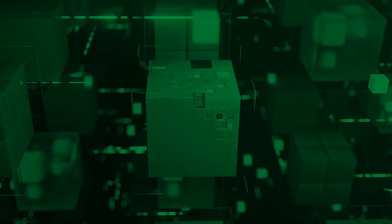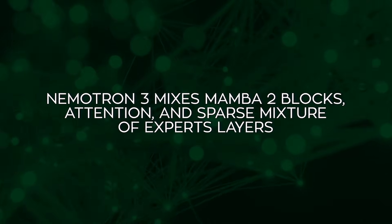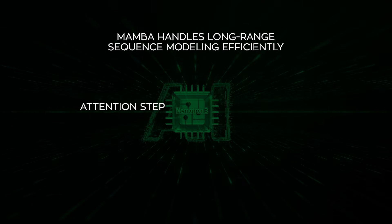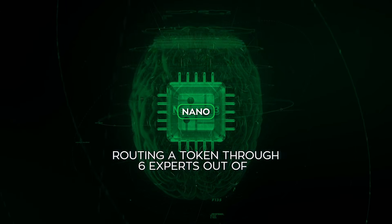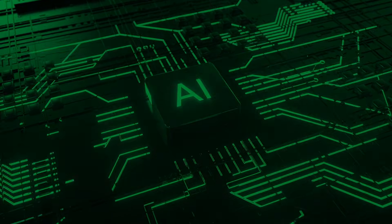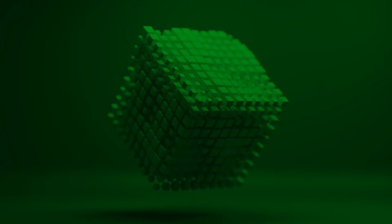Architecturally, it mixes Mamba 2 blocks, attention, and sparse mixture-of-experts layers. Mamba handles long-range sequence modeling efficiently. Attention steps in where structure and reasoning matter. The expert layers give the model specialization without turning everything on at once. For Nano, that can mean routing a token through 6 experts out of 128. In practice, this lets a 30 billion class model behave much closer to a 3 billion class model at inference time, while still having a lot more knowledge available when it needs it.